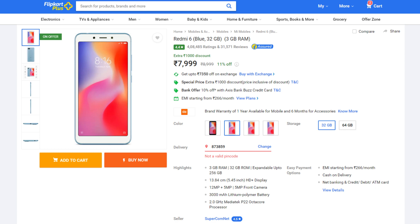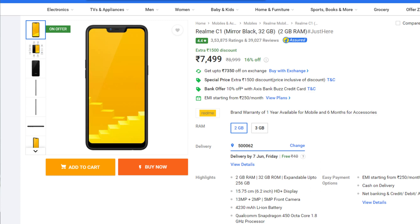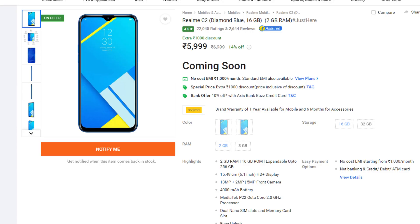The Redmi 6 has a 5MP selfie camera, a 5.5 inch HD display, and a 3000 mAh battery. It is not worth it at 8,000 because the Realme C2 is a better option. So you should skip the Redmi 6. Similarly, the Realme C1 with 2GB RAM and 32GB storage is priced around 7,500, but the Realme C2 is a better option, so you should skip Realme C1 as well.